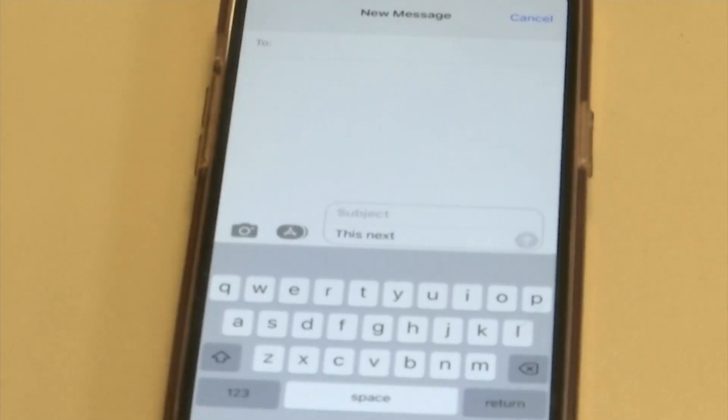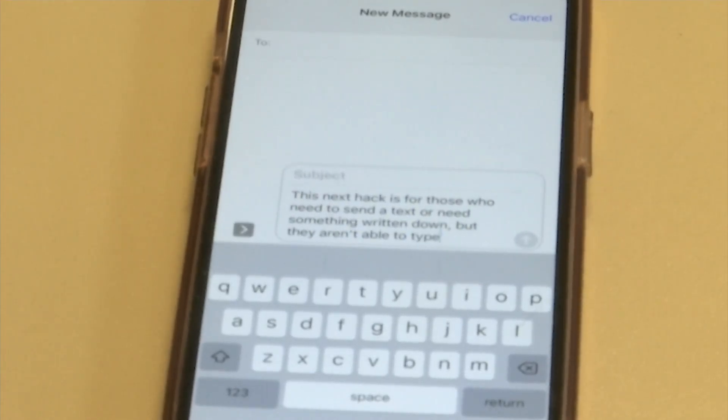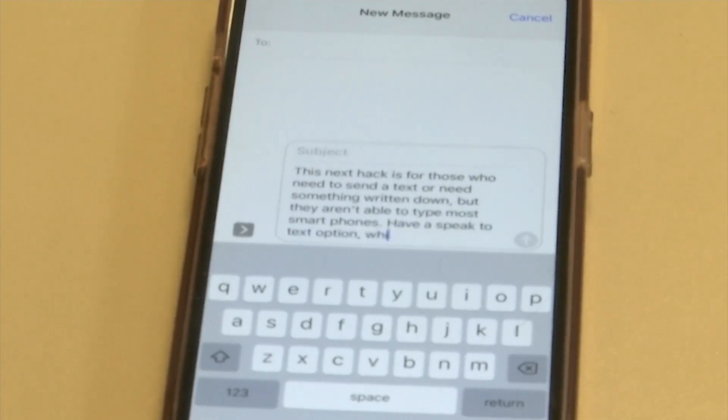This next hack is for those who need to send a text or need something written down, but aren't able to type. Most smartphones have a speak-to-text option, which saves you time.